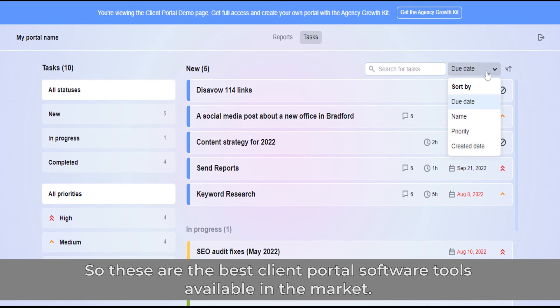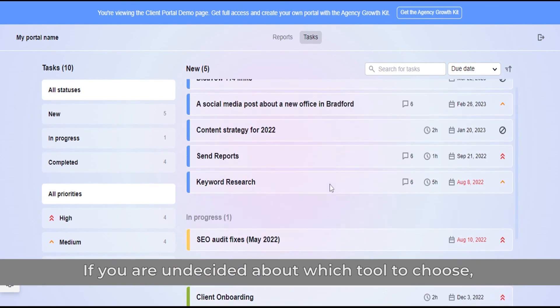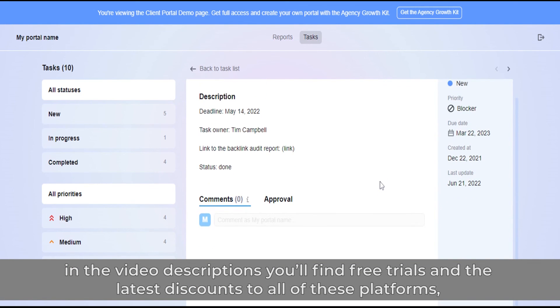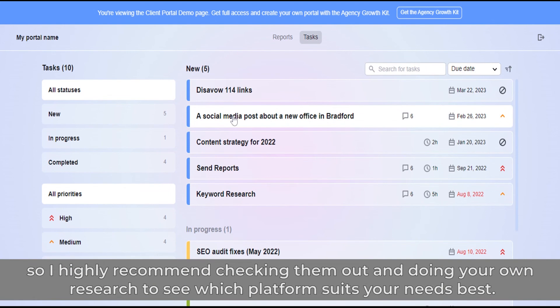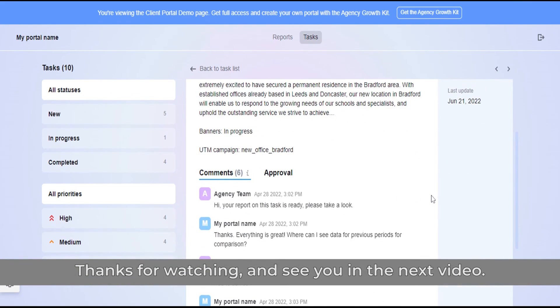So these are the best client portal software tools available on the market. If you're undecided about which tool to choose, in the video description you'll find free trials and the latest discounts to all of these platforms, so I highly recommend checking them out and doing your own research to see which platform suits your needs best. Thanks for watching and see you in the next video.